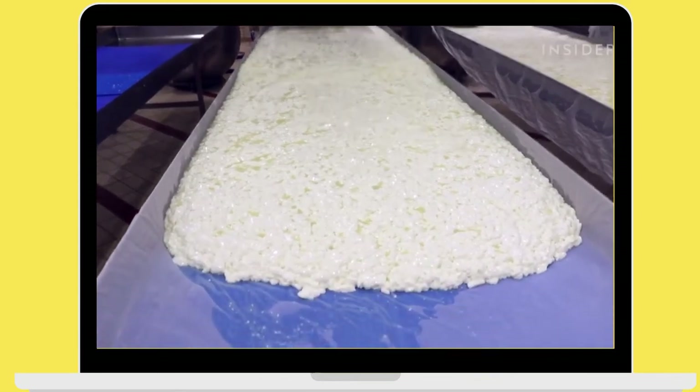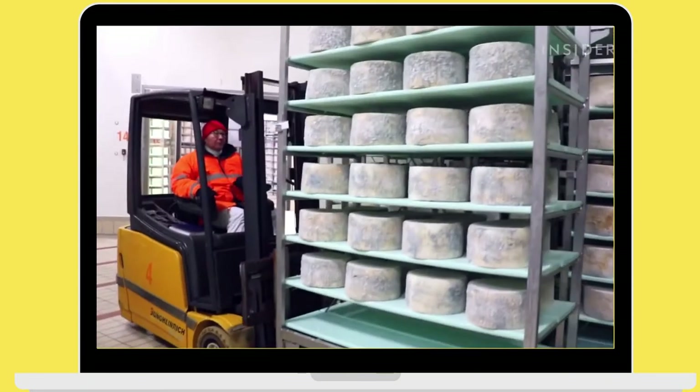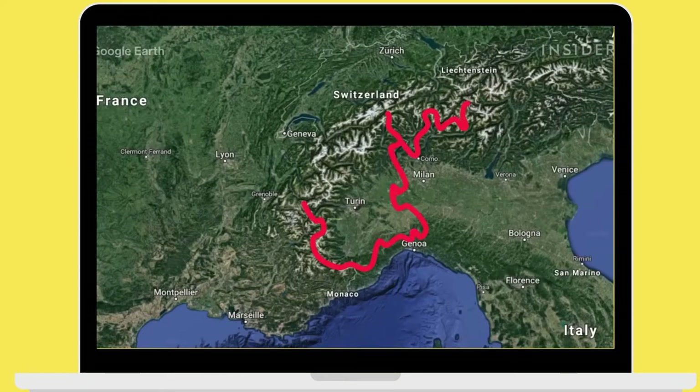The gorgonzola industry is worth over 800 million dollars. Almost 5 million wheels are produced each year, and production is confined to this small area only.